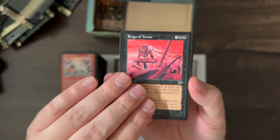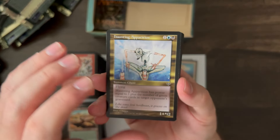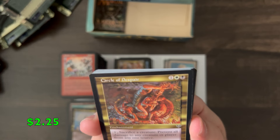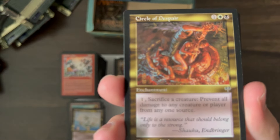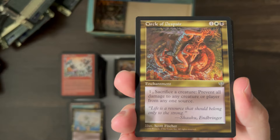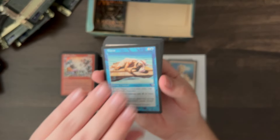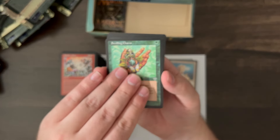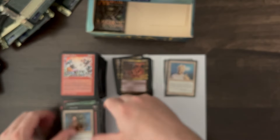Reign of Terror, Rocky Tar Pit, Haunting Apparition, Circle of Despair — pretty crazy artwork there. Giant Mantis, Fire Breathing, Thirst, Disenchant, Restless Dead, Raging Spirit, Dream Fighter, Seedling Charm, Drain Life, Chaos Charm, Civic Guildmage.